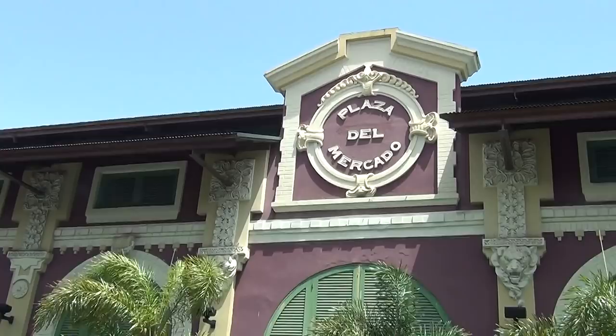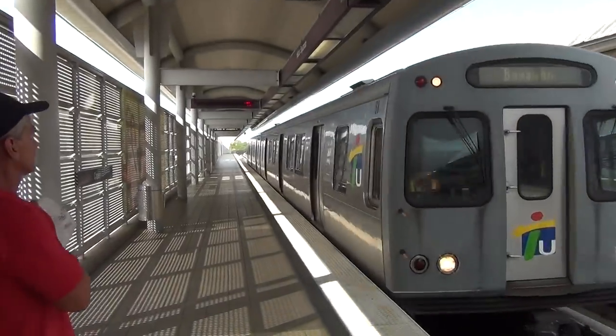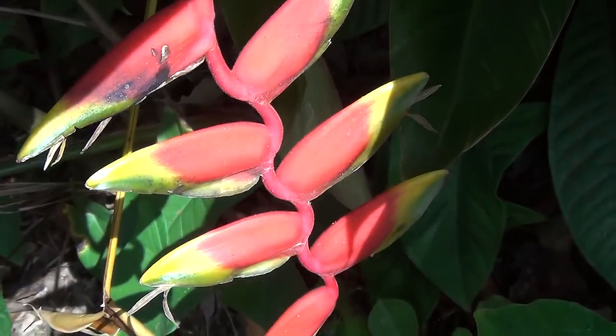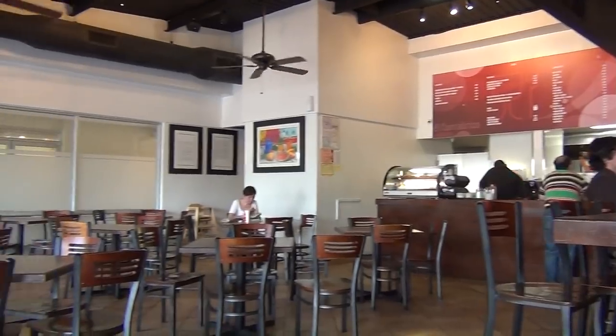We're starting our tour with a quick trip to the world-famous Placita de Santurce, a sort of local farmer's market. Then we'll take the train out to the botanical gardens of the University of Puerto Rico, and finally stop off at a panadería, or Spanish bakery, which has been a local favorite for years.